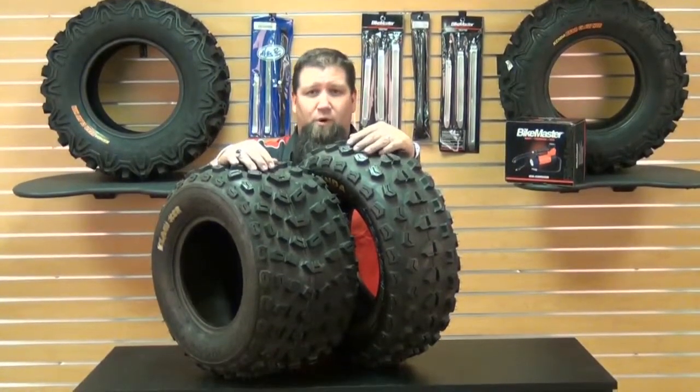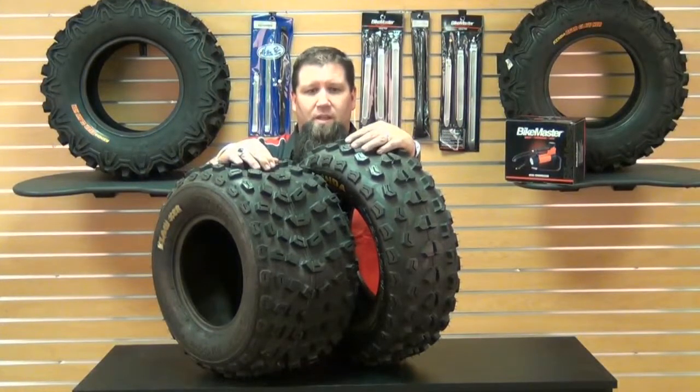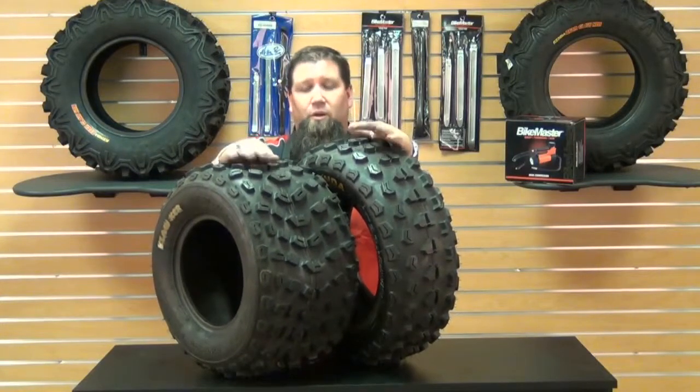So if you're a competitor looking for a quality tire that delivers performance, handling, and longevity, the Kenda K532 front and K533 rear Claw XC tires are a great choice.